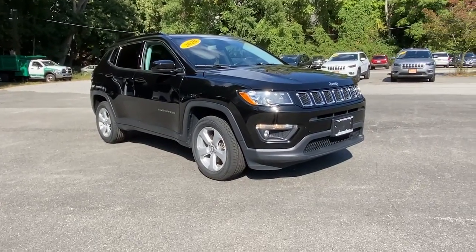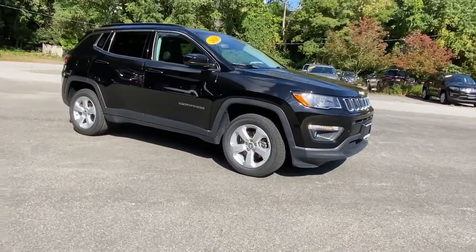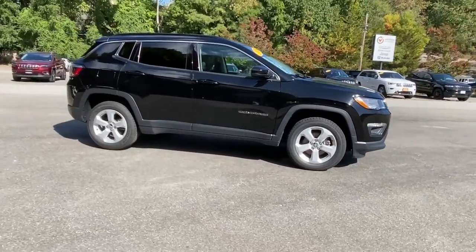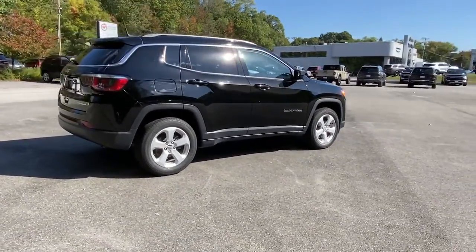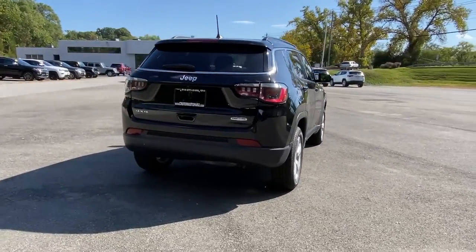Get into the 2020 Jeep Compass. With less than 35,000 miles on the Jeep Compass, the upscale sophisticated compact SUV with advanced safety features to protect your most precious cargo.